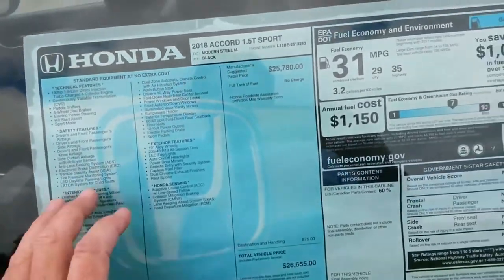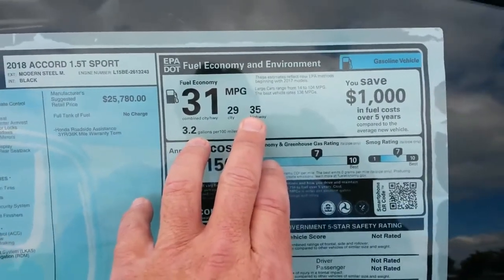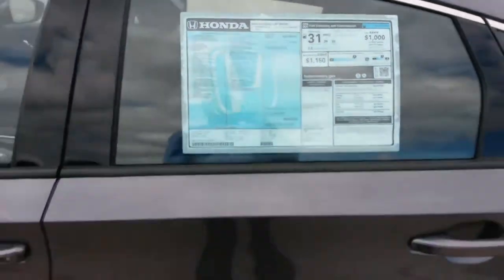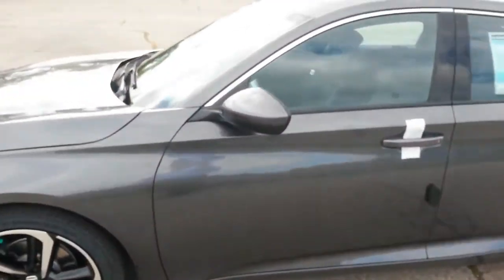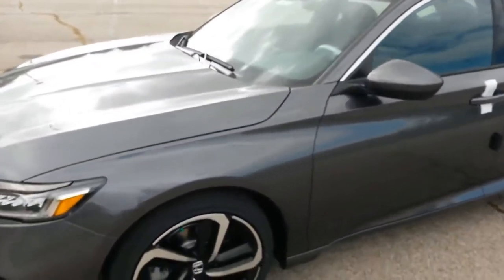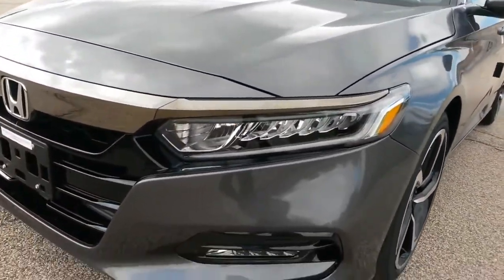It's a higher-output, 192-horsepower version of the powertrain found in the newest Civic, and its EPA-combined fuel economy rating of 33 miles per gallon qualifies the Accord as the most fuel-efficient car in its class.